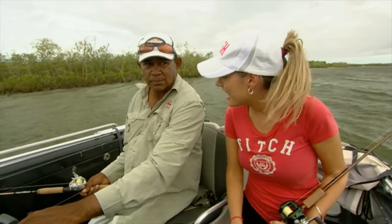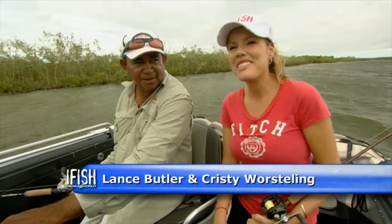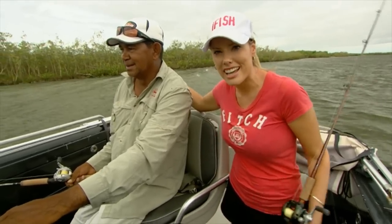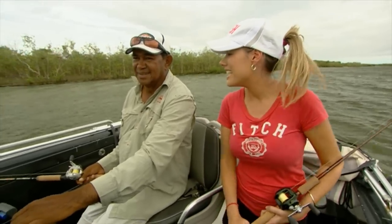Lance, can you hear that? What? The silence. There's no Paul. Where is he? We've left Paul at home and given him the day off and I'm out here with Lance Butler, arguably one of the best barramundi fishing guides in Australia. We're on the Norman River in Karumba and our aim today is a nice big barra to go home and tell Paul all about. And give him heaps. Well, how about we get that lure in the water, Lance, and let's go.